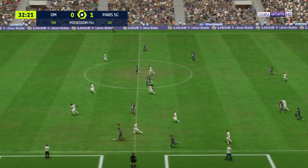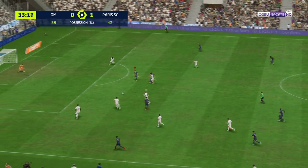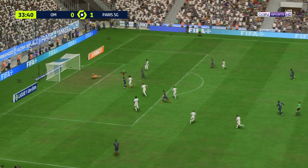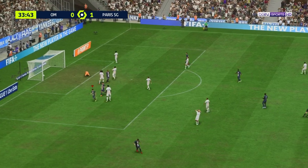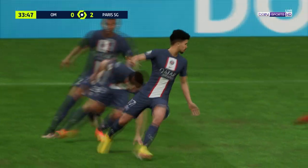Those stats tell us that PSG haven't dominated the ball, but when they have had it they've looked so dangerous, particularly when they press high up the field. Oh, big chance here — it's gone in for PSG as they extend their advantage to two goals.